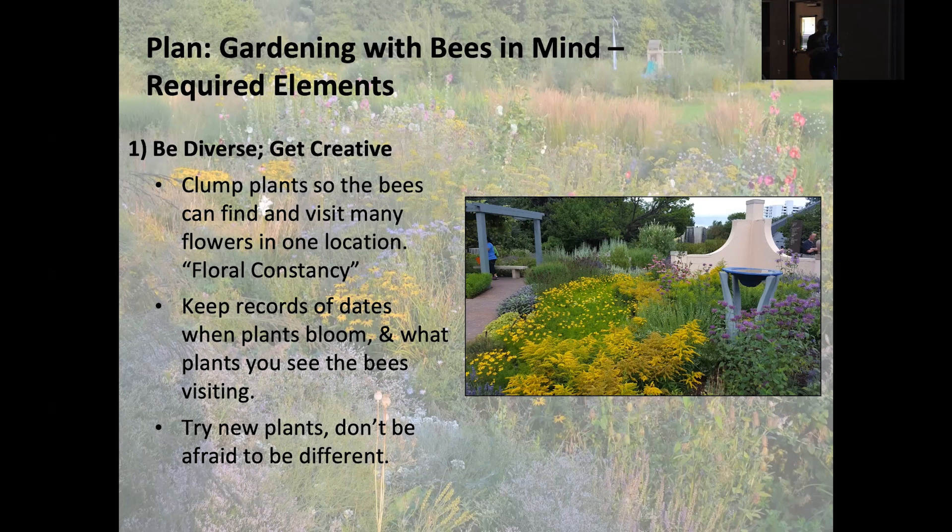The first thing to remember: be diverse, get creative. Our urban landscapes can be truly diverse, and the more diverse they are, the more habitat, more nutrition, and the more robust and diverse the pollinator populations will be. When planting, rather than planting individual plants, it's best to plant in clumps — buying a couple of plants at a time. You can see in this picture: the solidago (goldenrod), about four or five plants together; cosmos in the back; monarda also grouped and planted together.